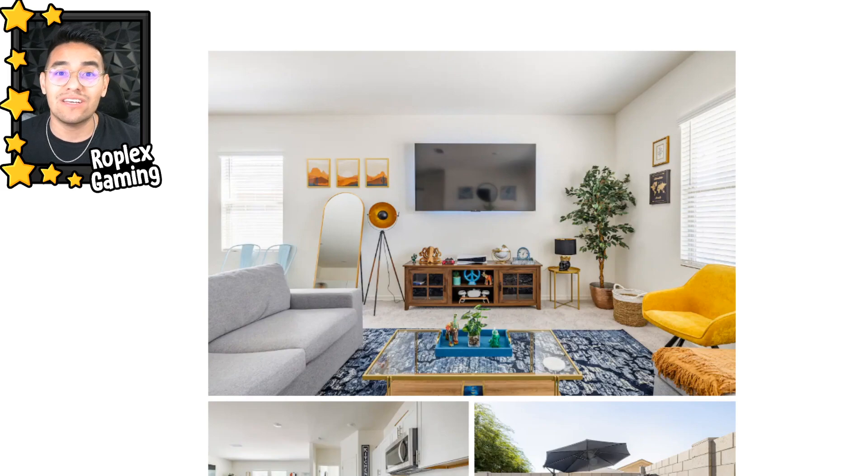Anyway, that's going to be it for this video. If you guys want to see more videos like this, let me know down below. If you have any questions, I usually answer all the comments on this channel. I'm not an expert or anything, but I have a decent idea of how Airbnb works so I'll try my best to answer.